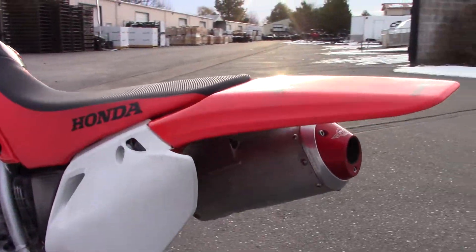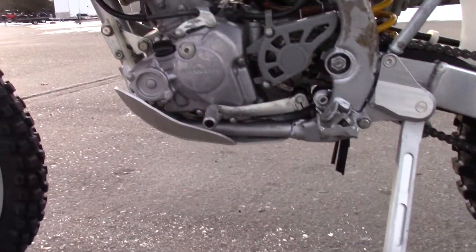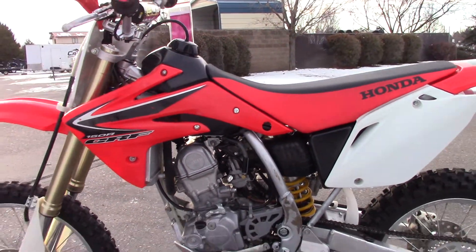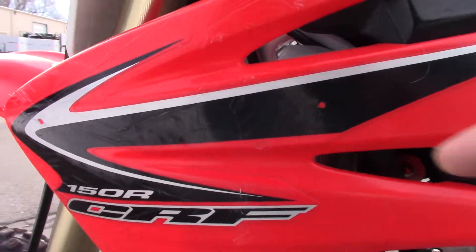Plastics are real clean though, just a few marks here and there. Good tire on the back. It's also got the Pro Moto Billet kickstand installed. A few small marks over here on this side.